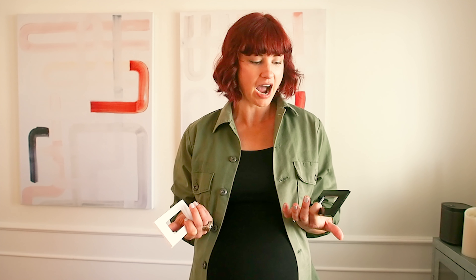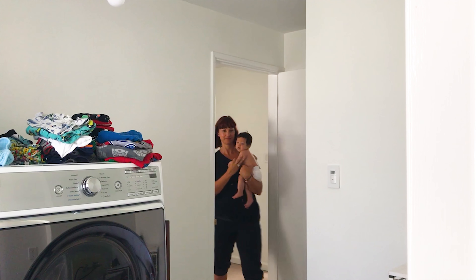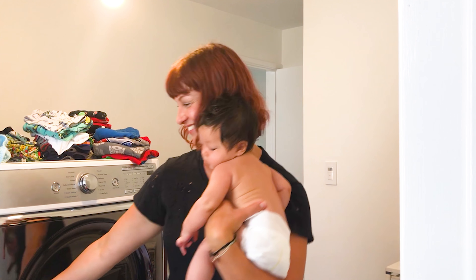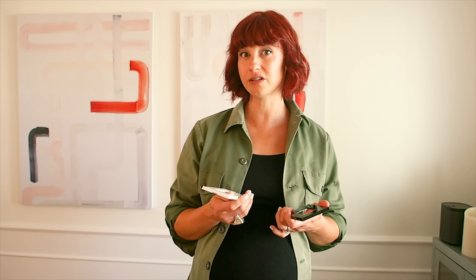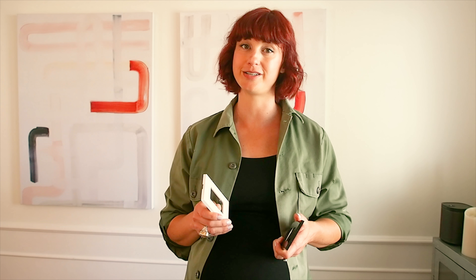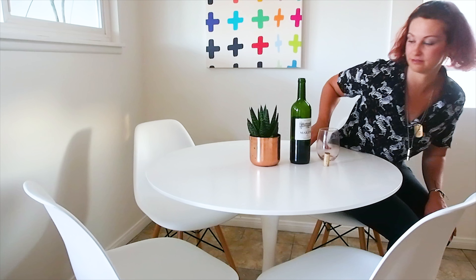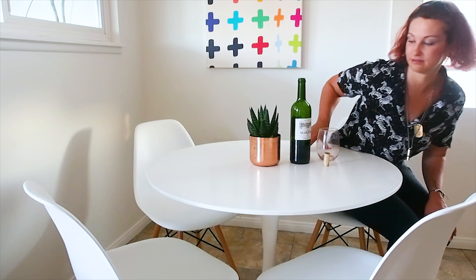In our older home, it's kind of amazing that a lot of our outlets aren't even GFCI or AFCI compliant to code. So clearly that was something we really wanted to upgrade on. We went with this one, which also has an LED involved, so for bathrooms we're safe and we can see in the middle of the night.